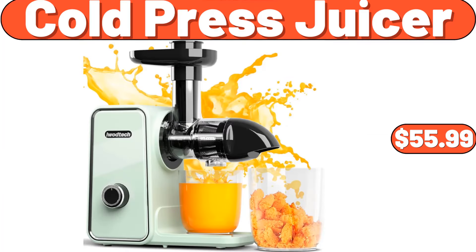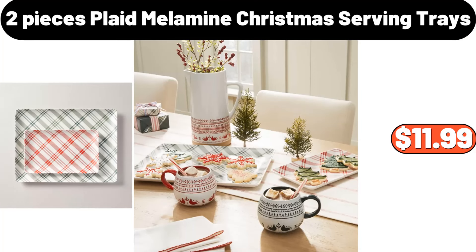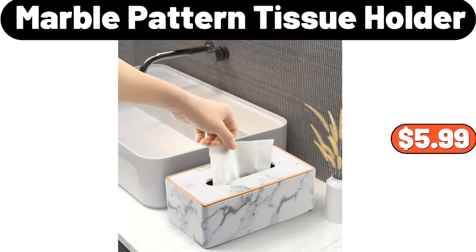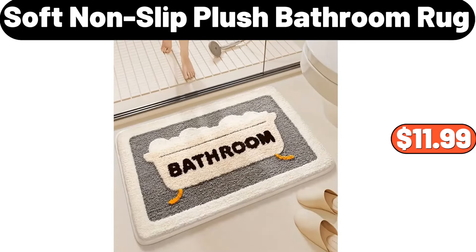Coal Press Juicer, $55.99. 2 Pieces Plaid Melamine Christmas Serving Trays, $11.99. Nonslip Sofa Cover, $9.95. Marble Pattern Tissue Holder, $5.99. Soft Nonslip Plush Bathroom Rug, $11.99.